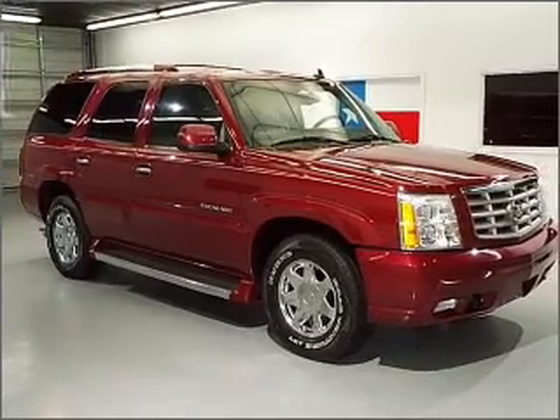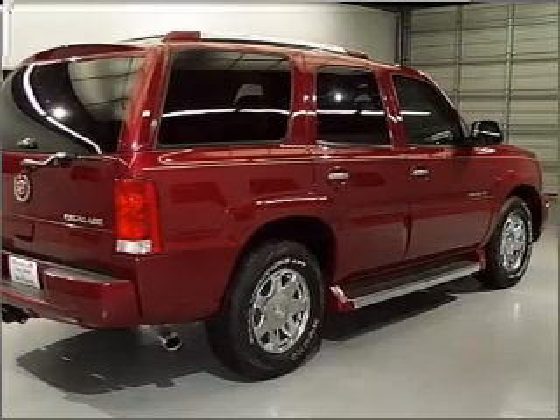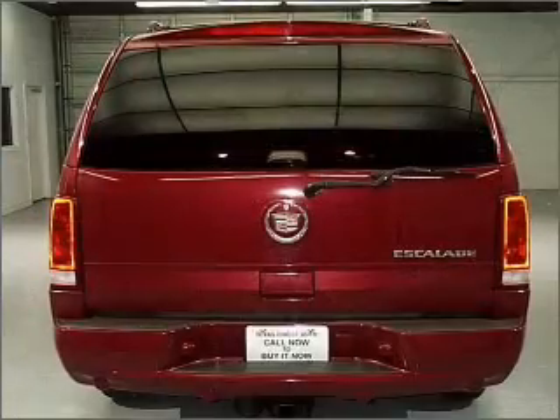Navigation included to help you get to your destination with ease. Stand out from the crowd with premium wheels. Get advanced listening benefits from the premium sound system.